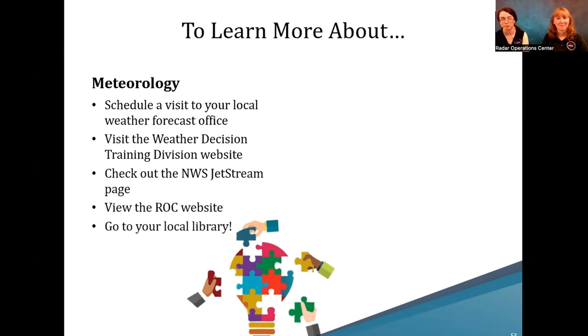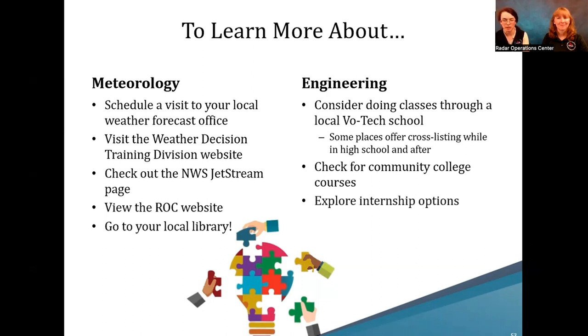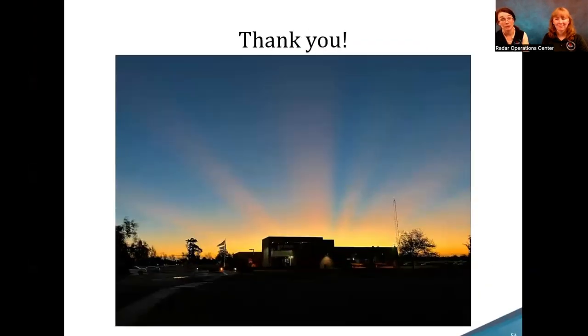If you want to know more about engineering, consider classes through local VoTech — some places offer cross-listing while you're still in high school. You can also look for community college courses, internship or volunteer opportunities, and online courses. Your local library is a great resource — librarians know a lot about where to find these resources. Thank you very much for listening, and we'll take questions.